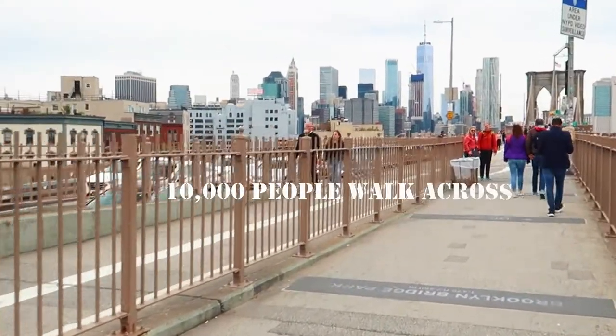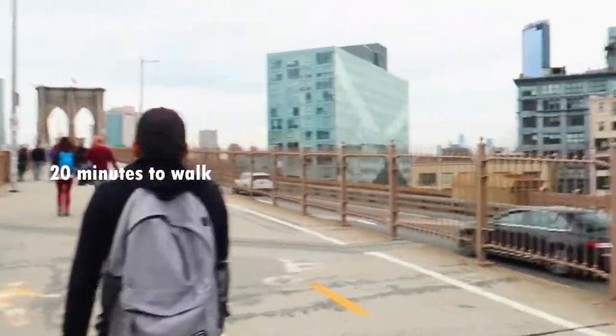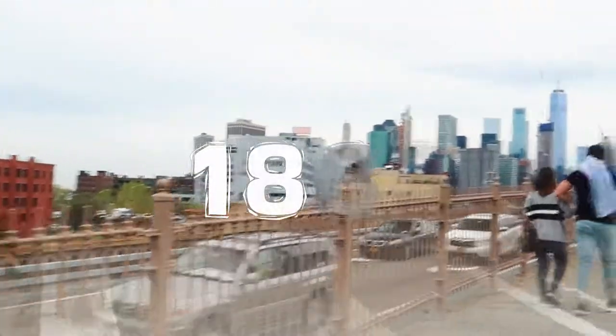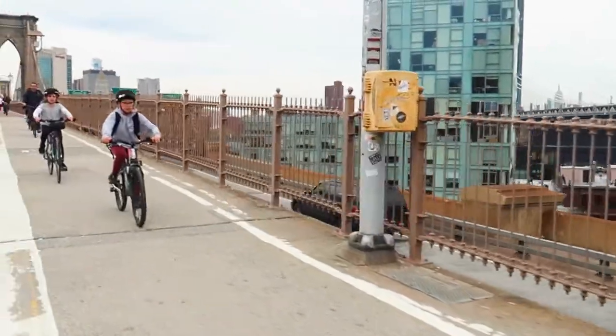It is estimated about 10,000 people walk across Brooklyn Bridge daily, and it takes about 20 minutes to walk its 6,000 foot length. It was opened in 1883 and, at the time, it was the world's largest suspension bridge.